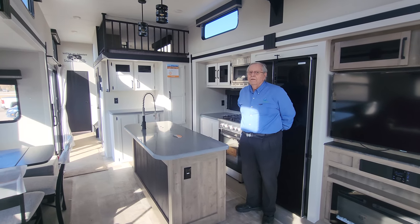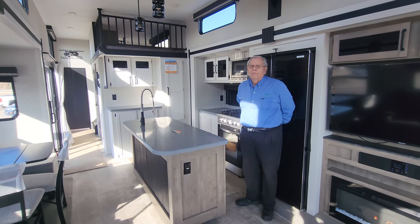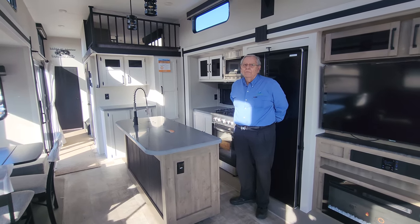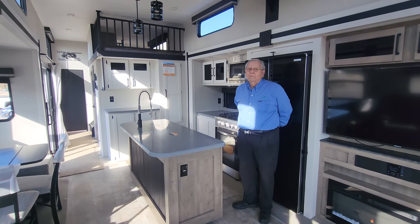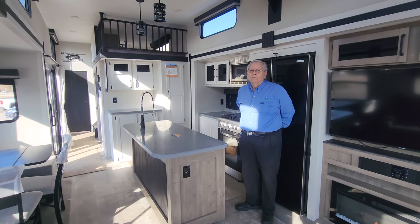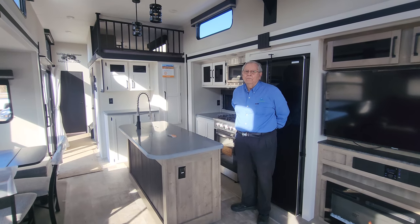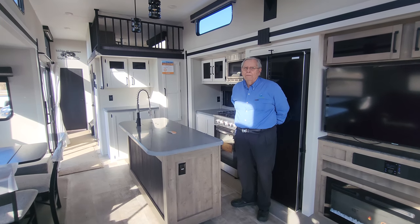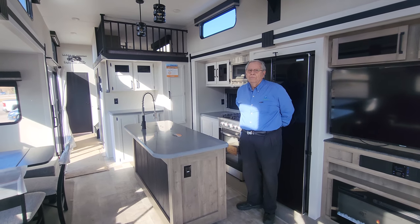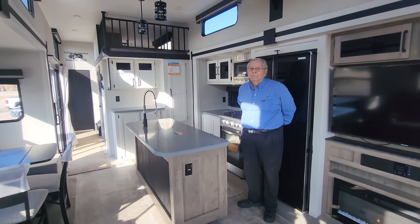Thank you Roger for giving us a walkthrough on this unit, we really appreciate it. Thank you to our viewers at home — you help make the channel what it is. Please leave us your comments on what you think and other videos you want to see. Click that like and subscribe button, and if you hit the little bell you'll be notified of more units as they come through. Also check back for more units from here at Gimme Shelter and some of the great specials they have going on right now. Take care everyone.